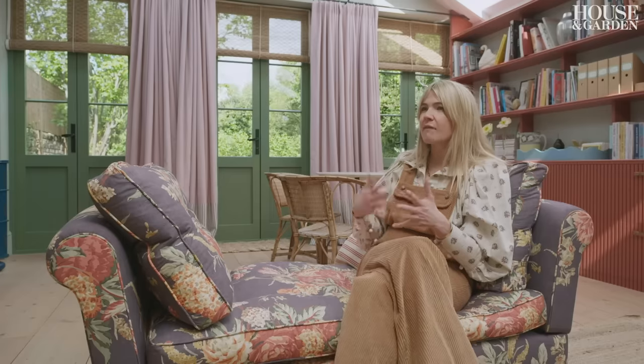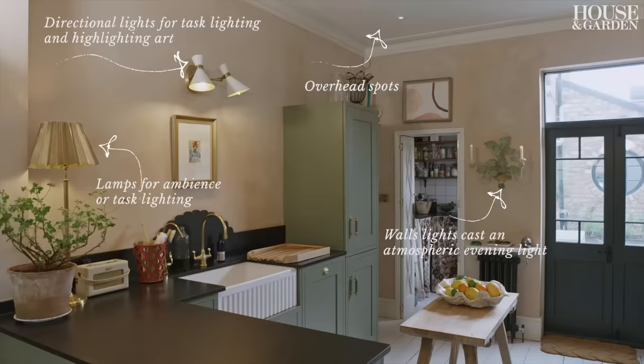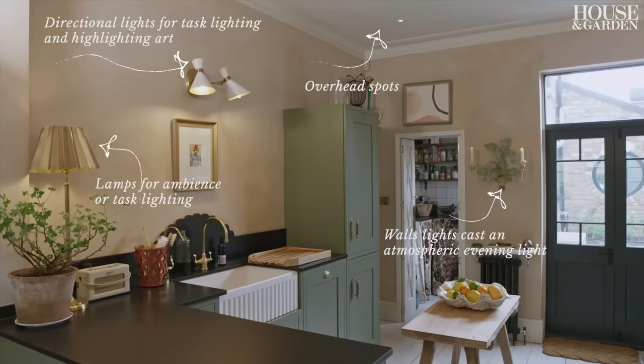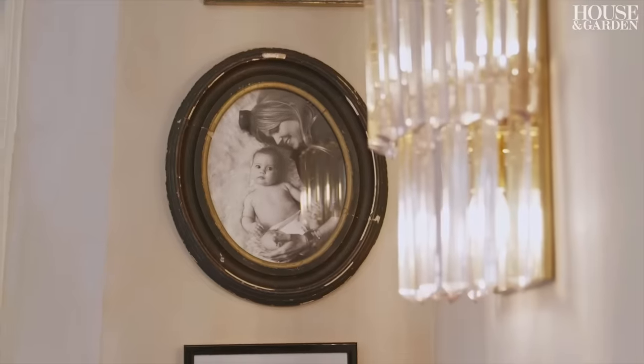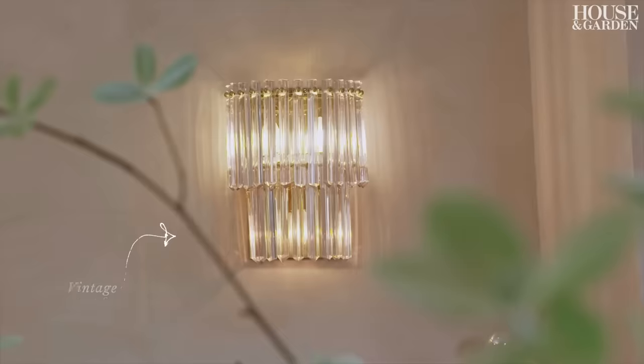I think it's important to have that mix of lights at all different angles and to think about the purpose. In the evening you want it to be very atmospheric and just have a few lamps and wall lights, but in the day you want it to be bright. I've incorporated different types of lighting — we have overhead spots, which on a dark day really serve a purpose, but then we have much more stylised Italian style wall lights.